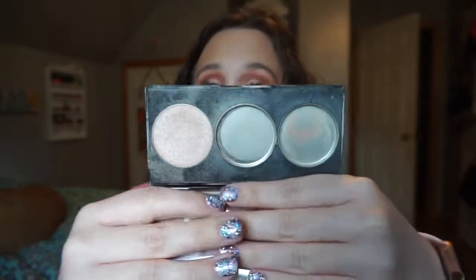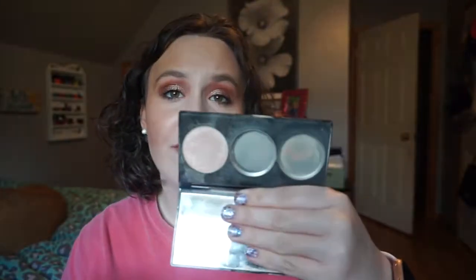Then I have the Smashbox Spotlight Palette in Pearl from the Casey Holmes collaboration. I used up two of the shades — Turn It On Pearl and Crank It Up Pearl. I'm not really using the glitter one; I think I wore it twice in the past year for special events. I'm just going to get rid of this because I do not need glittery highlights.